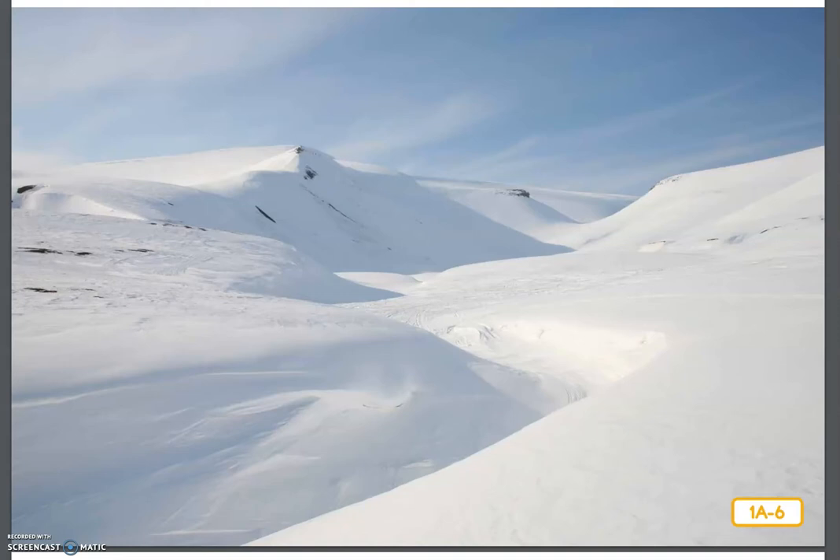What did we learn about the Arctic tundra and the Arctic Ocean and their habitat? We learned that the weather and the temperature of the Arctic tundra and the Arctic Ocean is very cold in the winter, colder than most other places on Earth, even during summer, and often windy so that it feels even colder.